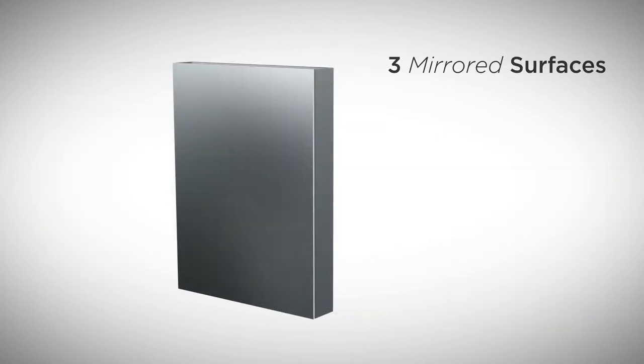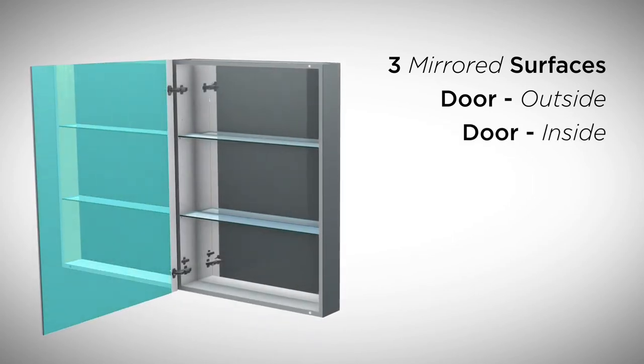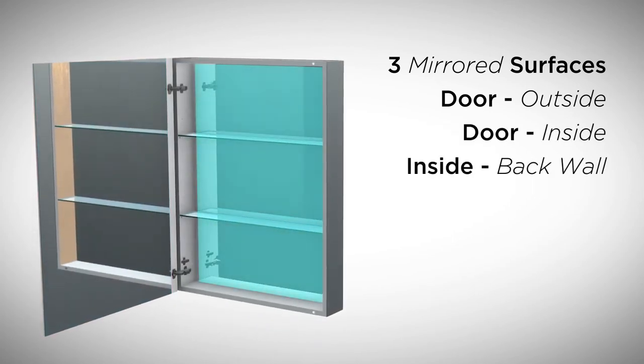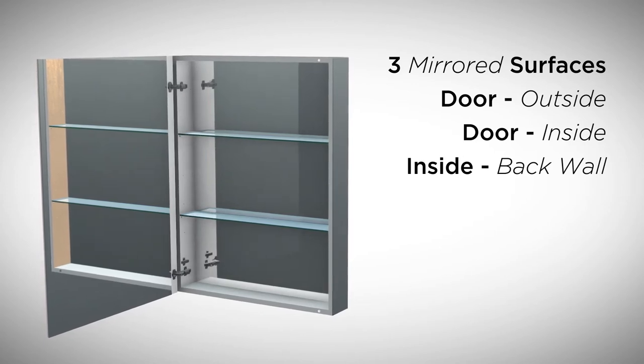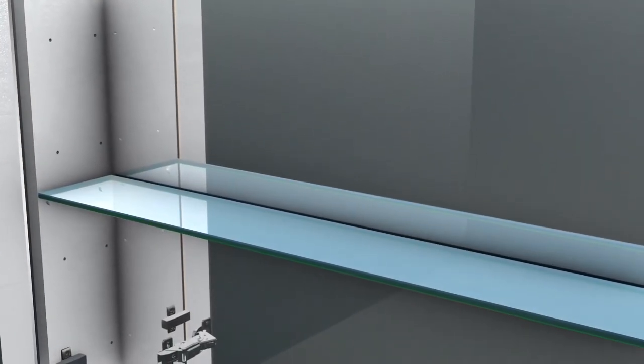We made sure that the Plaza cabinet provides maximum convenience inside and outside. Mirrors provide unique angles, allowing you to see the sides and back of your head. Our 3/8-inch tempered glass shelves are adjustable, giving you maximum storage utilization.